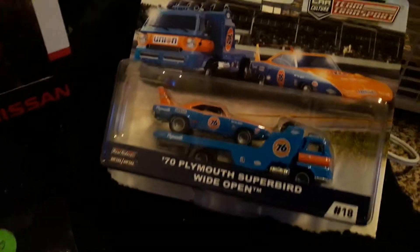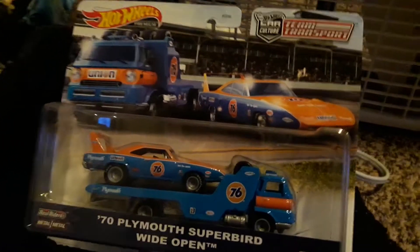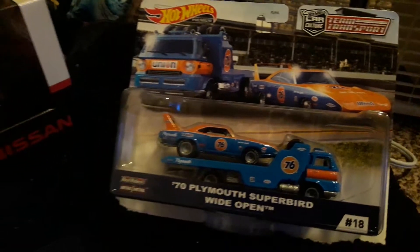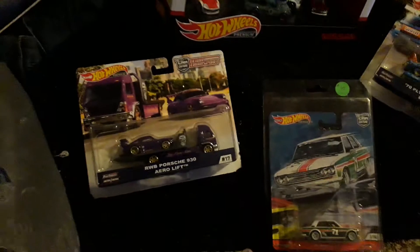I got this Super Bird — cool truck and the Super Bird car. This is also a really hard one to find. I'm kind of bummed — I wish they had the Mazda 787B. I think that would have been totally awesome. They had it but they didn't have that one there, which was really cool.